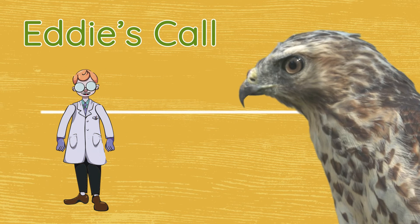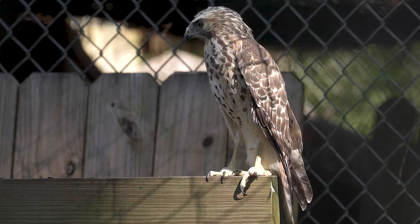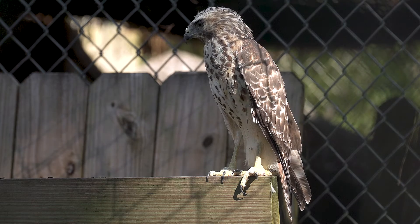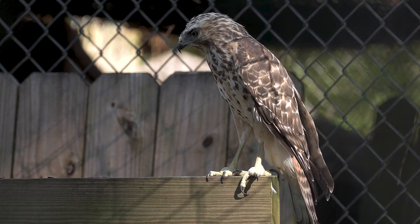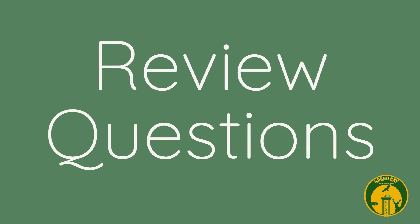Red-shouldered hawks have a distinct call. When looking at all the beautiful species of hawks, kites, kestrels, falcons, and eagles — all those guys are considered birds of prey — and Eddie is just one really good example of the specimen that we have that is native here in South Georgia.